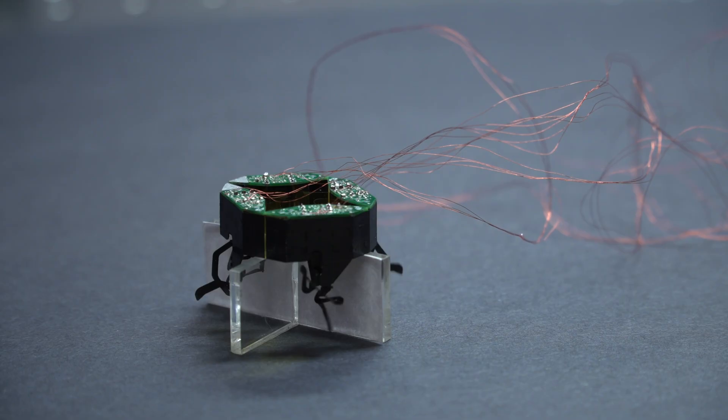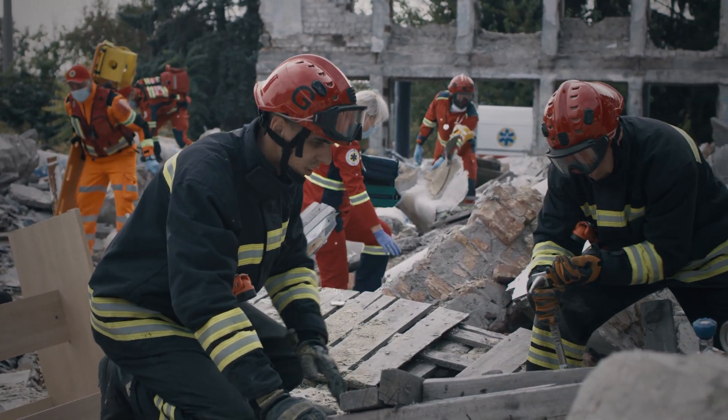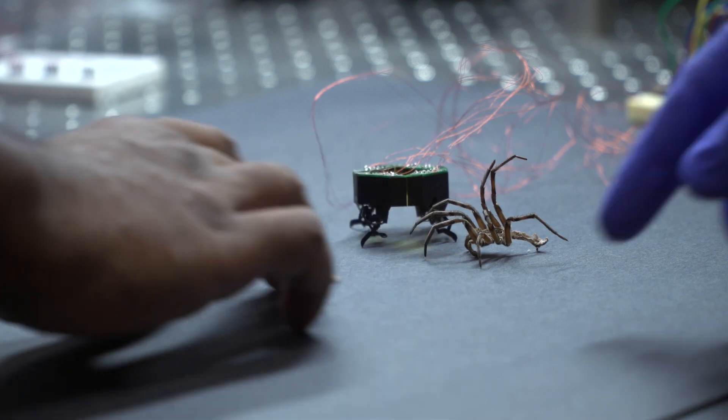Being able to get unobtrusively into places — the typical example being search and rescue. You don't have to have a human go into some potentially dangerous environment; you can just send the robot in. It's been very fascinating connecting robots with environments in biology.